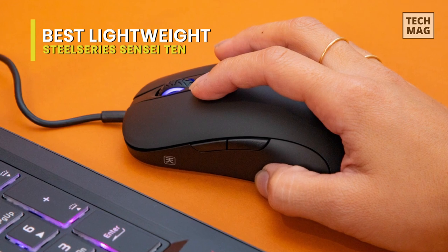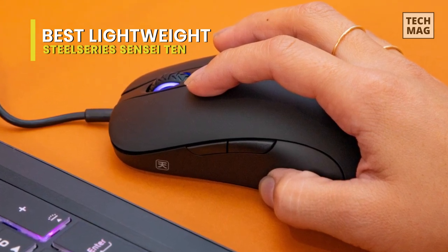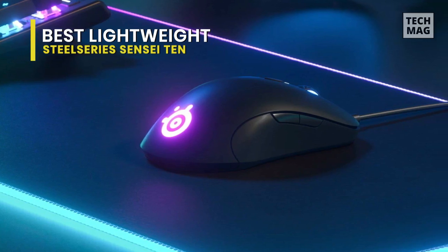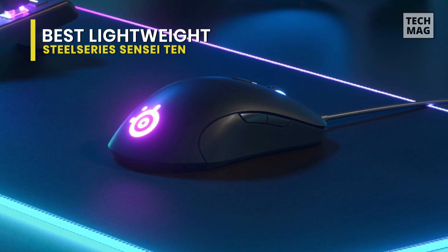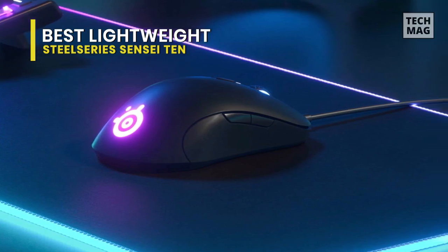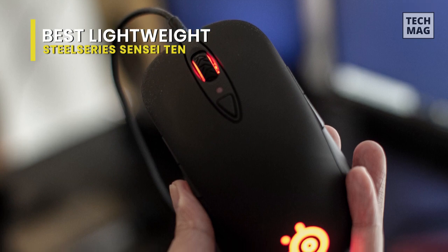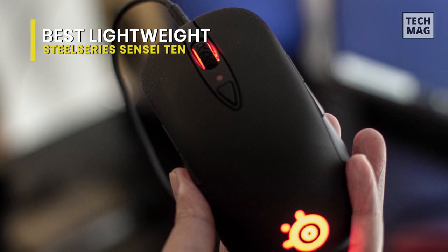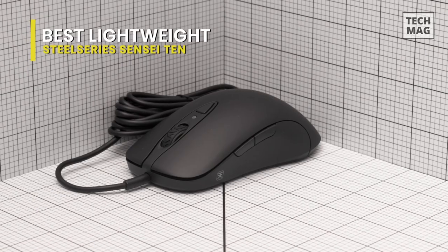You can change the levels for CPI, polling rates, angle snapping, and the aforementioned acceleration and deceleration values using SteelSeries Engine 3 software. On the face of the mouse is a CPI adjustment button that allows you to switch between five settings on the fly. And aside from customizing the button action and CPI profile, you can also change the RGB colors for the SteelSeries logo and scroll wheel backlighting as well.